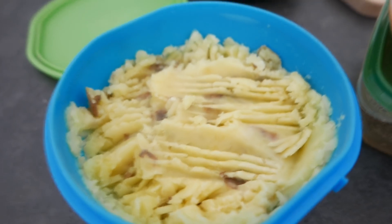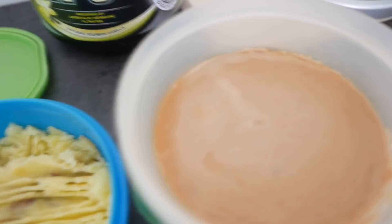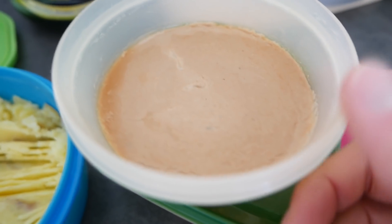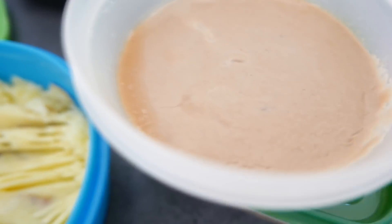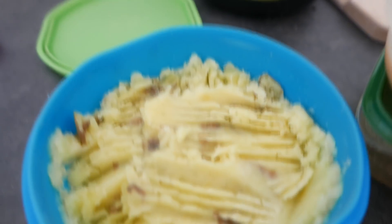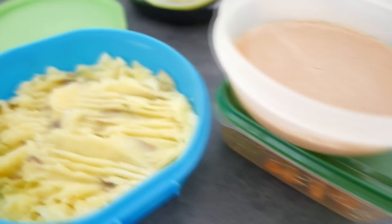Hier seht ihr schon mal mein Mittagessen. Das ist eine Riesenkartoffel, ein Schuss Milch, ein bisschen Muskatnuss, ein bisschen Salz. Dazu gibt es Rahmsoße – vielen Dank an mein kroatisches Nachbarrestaurant, von dort habe ich die Rahmsoße geholt. Und unten ist noch ein bisschen Hähnchen. Das ist mein Mittagessen – Kohlenhydrate in Form von Kartoffeln, eine fettige Soße und ein bisschen Hühnchen einfach nur für den Geschmack.